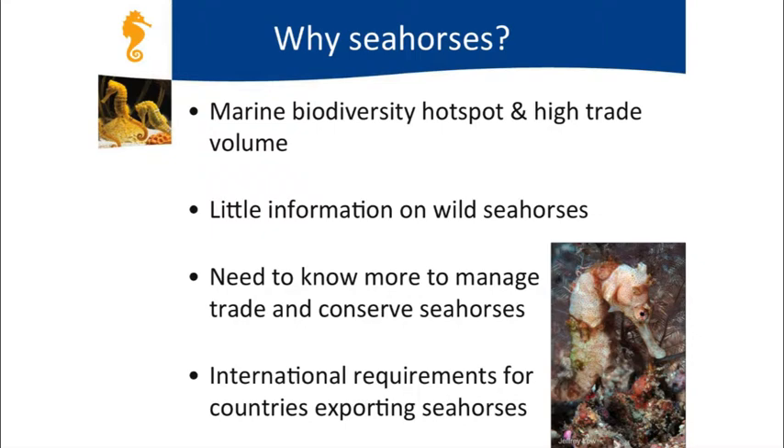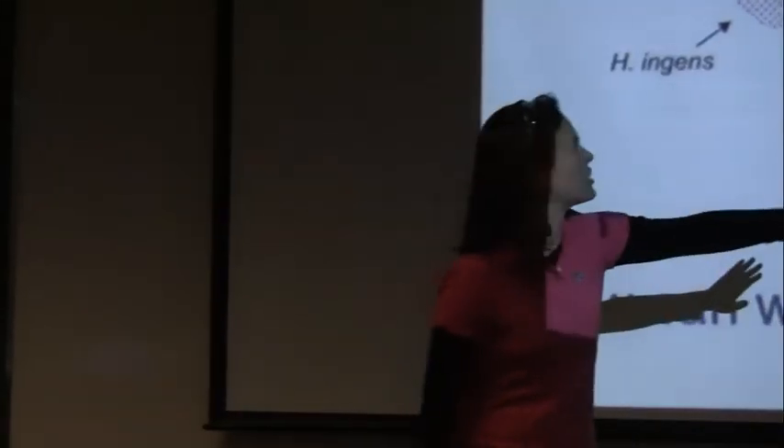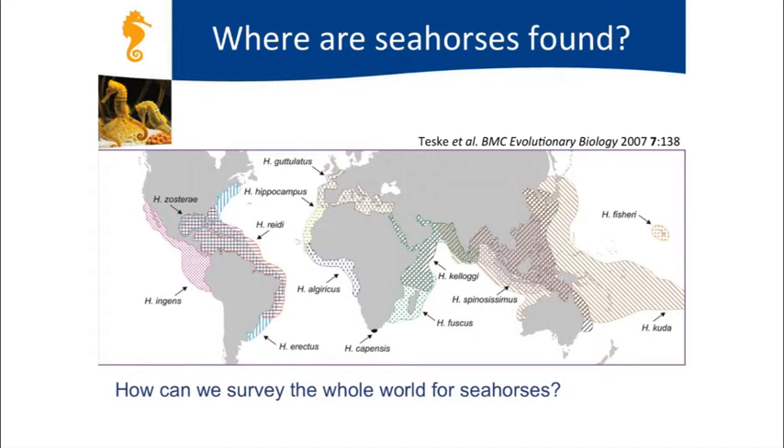Here's a map of where all the different seahorse species are found around the world—as you can see, it's pretty much everywhere. How can Project Seahorse study all these different species globally and gather enough information to see if they're under threat? Well, that's a giant question and takes a lot of effort.